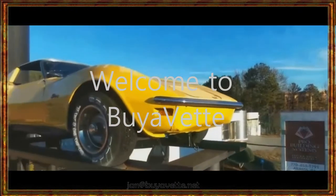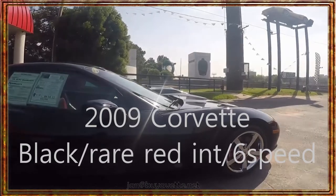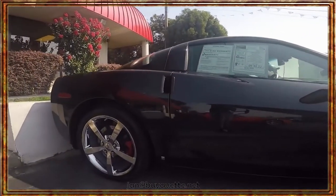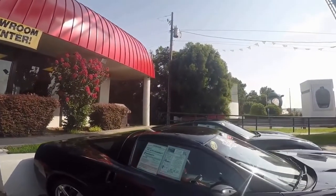Hey and welcome to BioVet. This is Jan Hermstad and today we're going to have a closer look at a 2009 coupe, black with a rare six-speed and red interior.